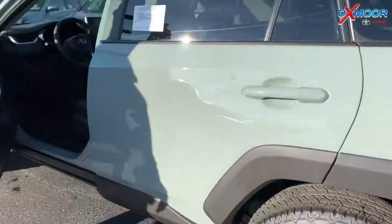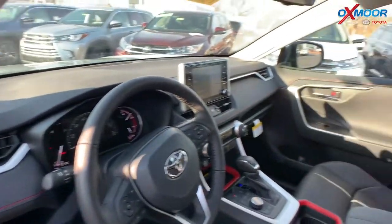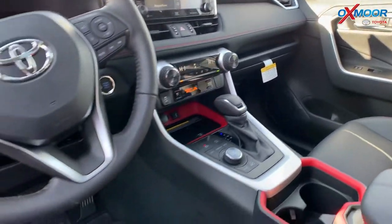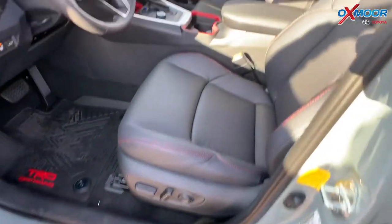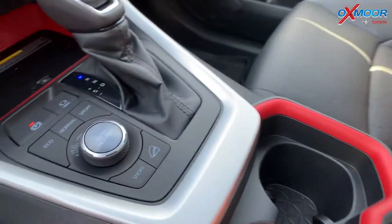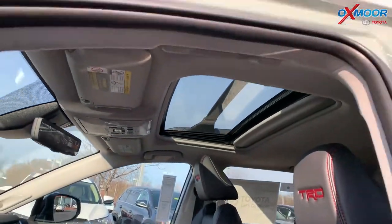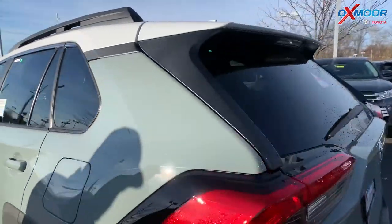Inside, you've got the TRD stitching on the seat with TRD in red. The trim is red, which they don't have in any of the other ones. You've got the TRD mats and the Multi-Terrain Select. This is a four-wheel drive, so you can select the type of conditions you're in and it adjusts the traction control. Really capable off-road — a lot you can do with this vehicle, plus styling and safety.